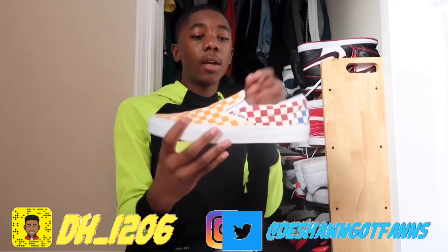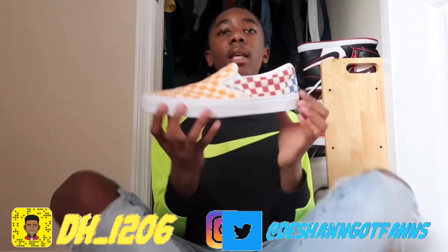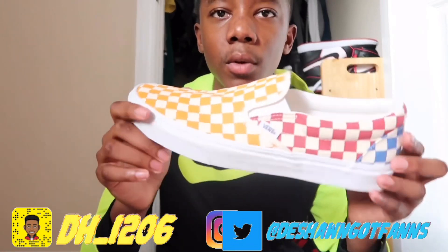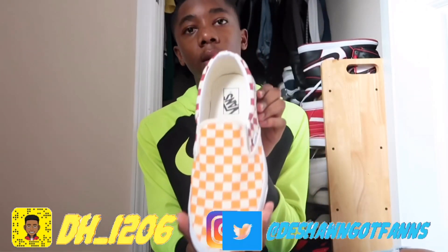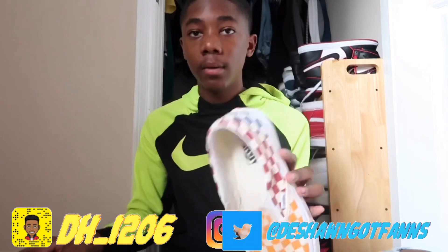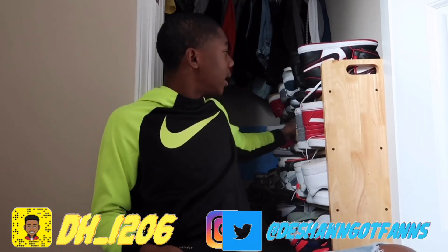My next pair are these checkerboard Vans and I don't wear them because I got them in a ten and a half. I just wanted an extra pair of shoes for school but they're too big — I wear nine and a half to ten. I don't like the pattern or the orange, but I bought them anyway. I've only worn these twice.